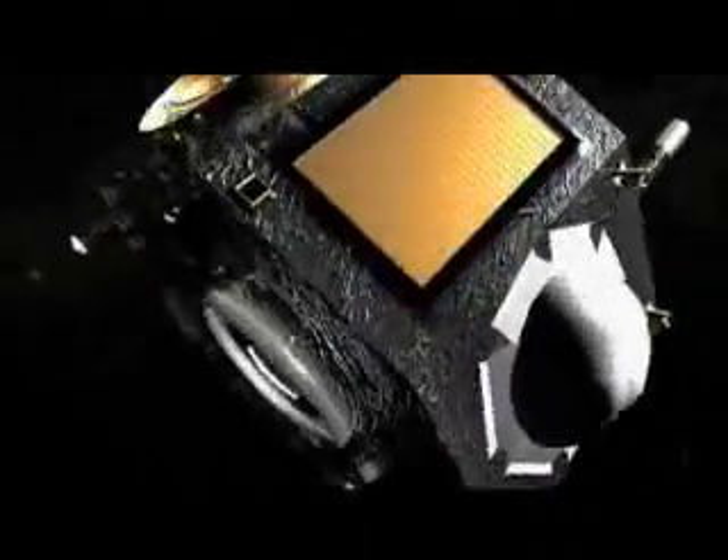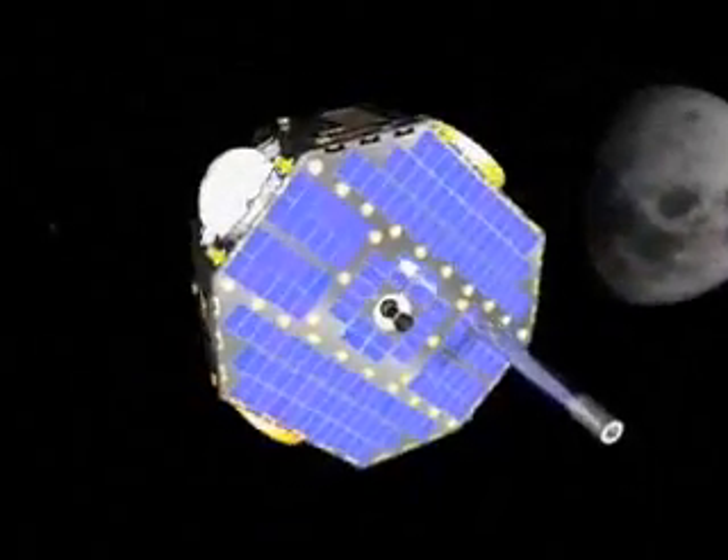For us, the solar system seems enormous. Its distance is almost beyond comprehension. But incredibly, it is just a tiny corner of the giant Milky Way galaxy. Still, despite overwhelming odds, we humans have set out on a journey of exploration.